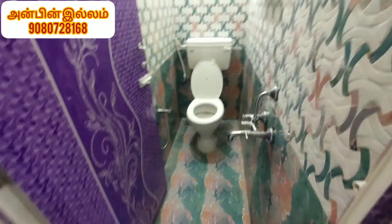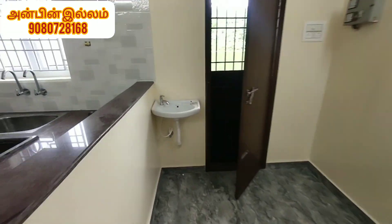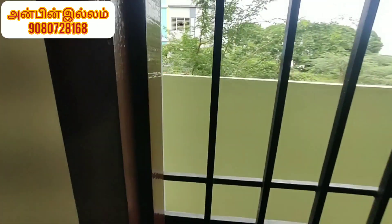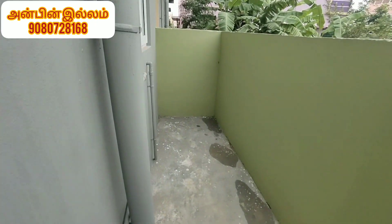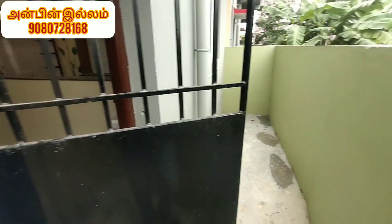We have a hall. We have a common toilet. We have a kitchen and dining area.